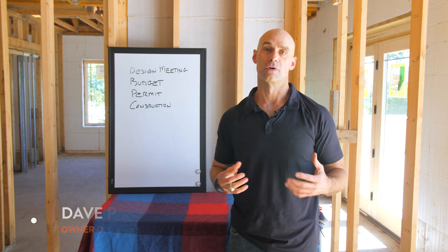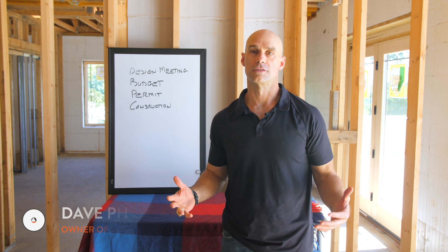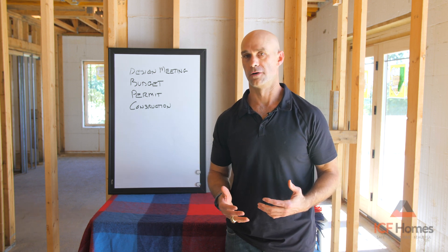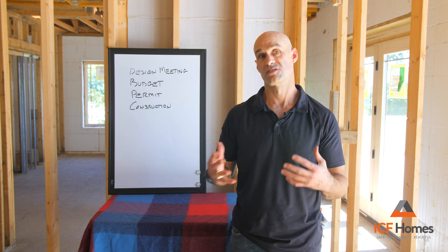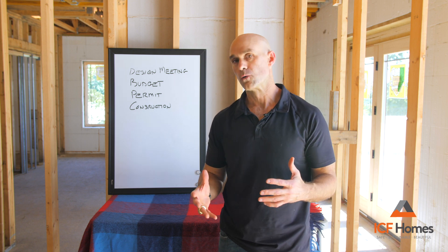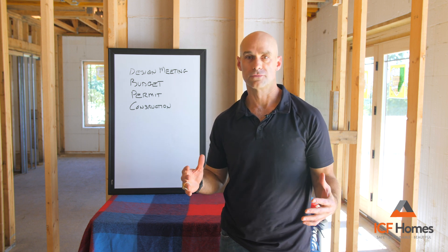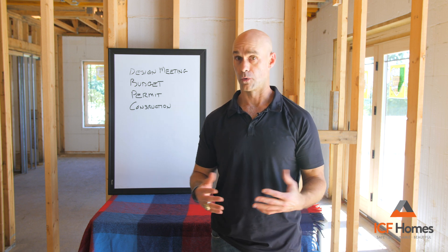Hi, Dave Phelps again with ICF Homes, continuing our whiteboard series. Many times we get asked, what is the process for designing and building a custom home? Most people have never done this. It's very simple yet very, very scary at the same time. I thought I would just do a very quick little video — a 30,000 foot view of what the whole process looks like and how it works.